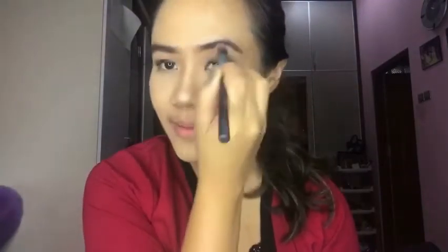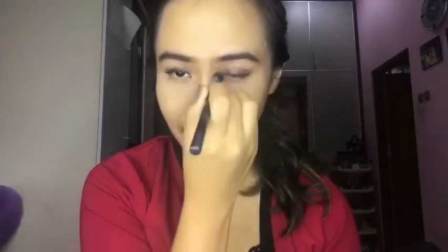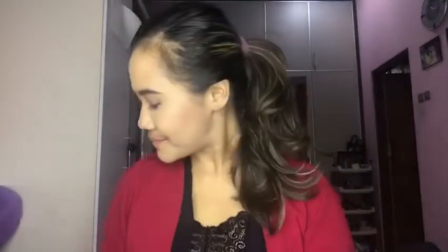Too Faced launched this product earlier this year and I love the texture — it's very light, not really too much for daily use, and the color is so subtle.